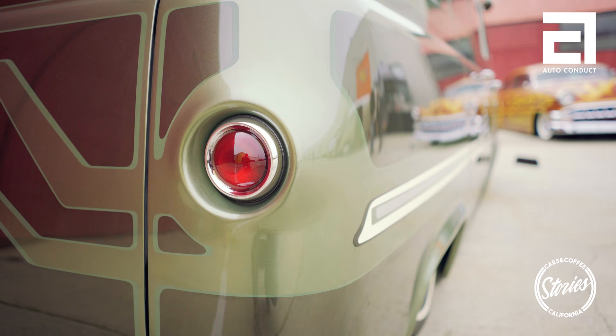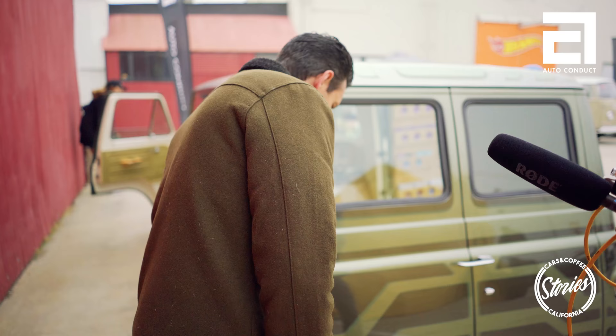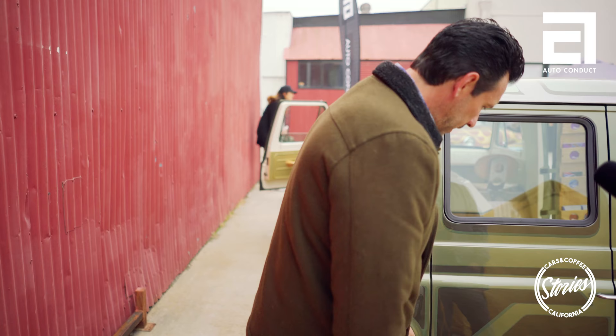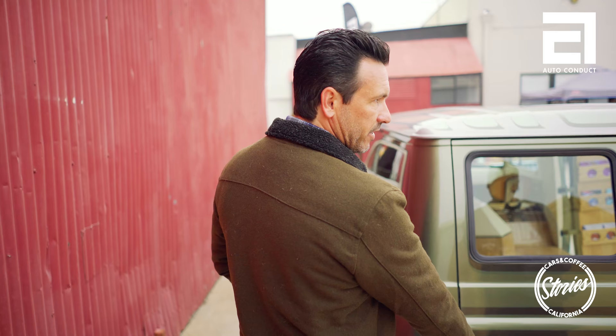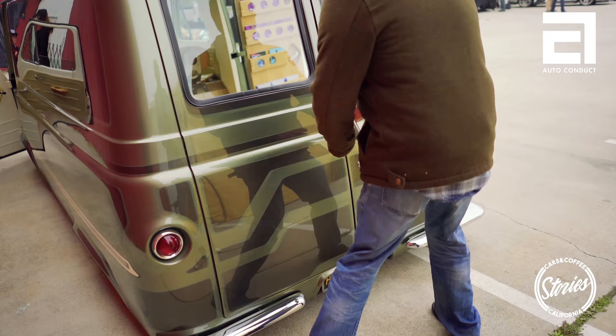These tail lights are from a 1950 Pontiac — the Ford ones don't have any chrome, it's just a disc. These bumpers were reshaped from 1970 Camaro bumpers; it took two '70 Camaro bumpers to make each rear bumper. There used to be a gas tank back here and that's all been filled — all the body lines were filled.